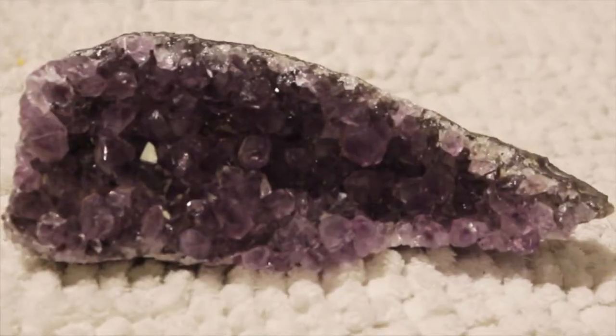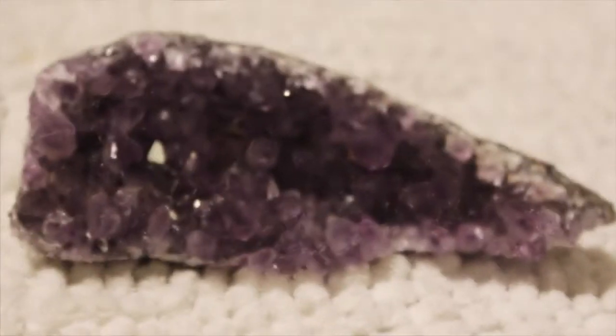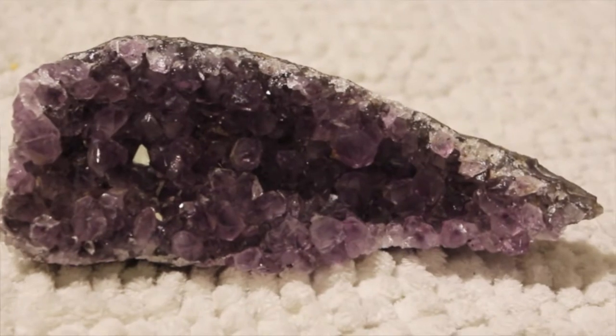My favorite item is this crystal rock, which is very cool. I got it at TJ Maxx and it's a little bit pricey but it's really worth it because my mom said it's really good if you put it on your study table because it brings really good luck. And who doesn't like crystals? It's very shiny.